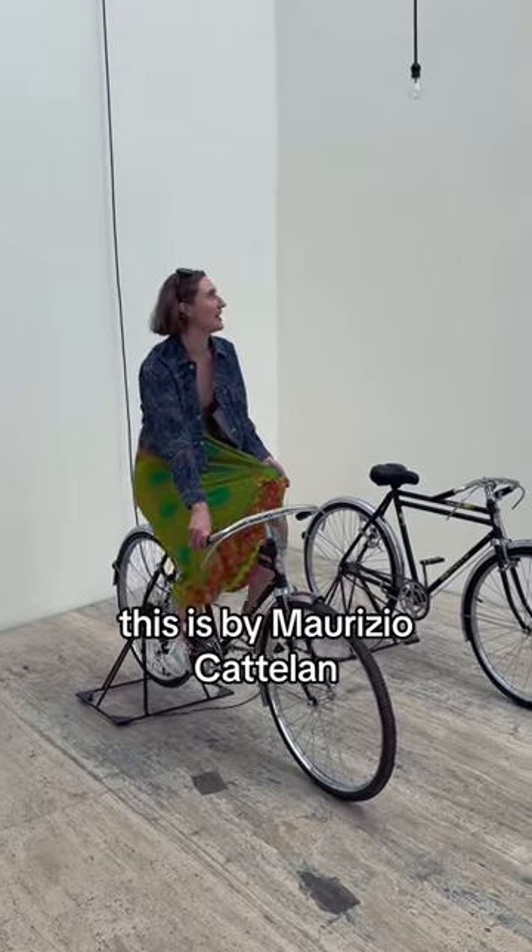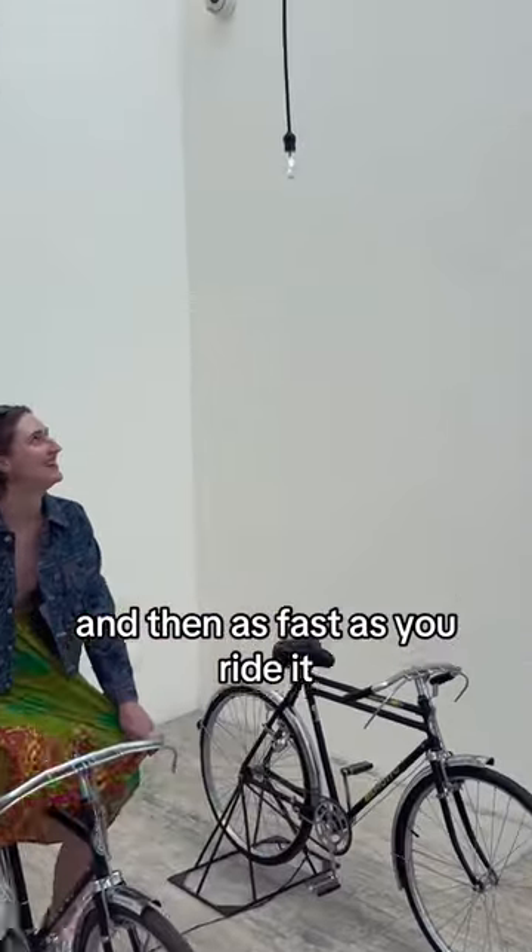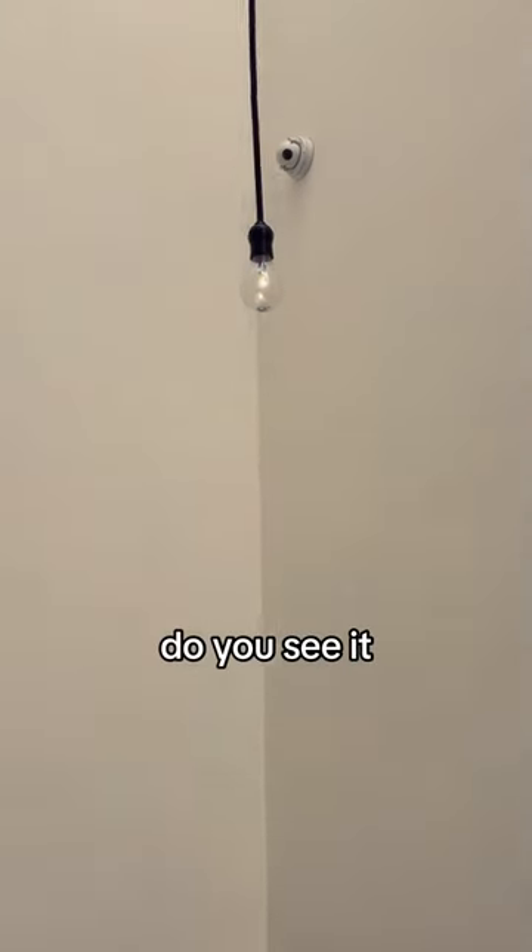This is by Maurizio Cattelan — you get on this bike and ride it, and as fast as you ride it, the light bulb lights up. Do you see it? Oh my god, so fun!